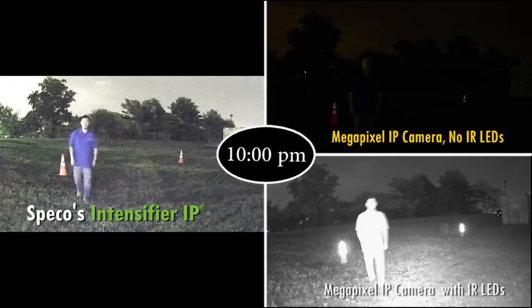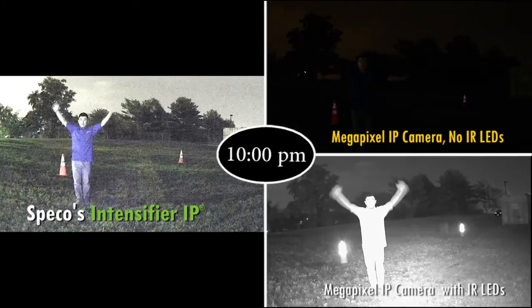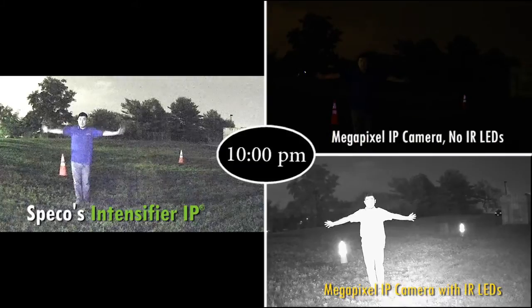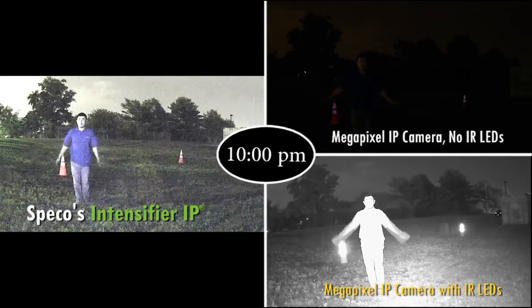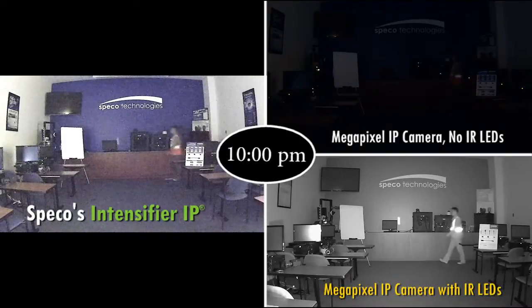First, you can see the megapixel IP camera without IR LEDs. As you can see, the entire image is very dark due to there being very little light. Next up is the megapixel IP camera with integrated IR LEDs. Since there is IR illumination, the image will turn black and white and you're able to make out some detail.